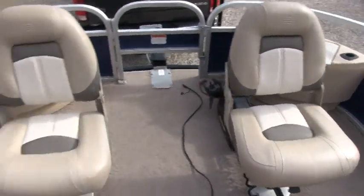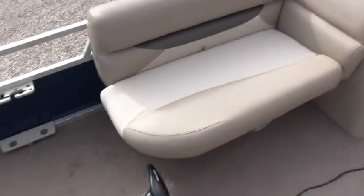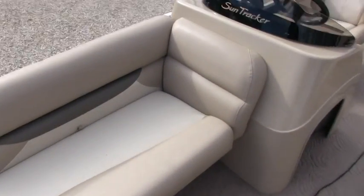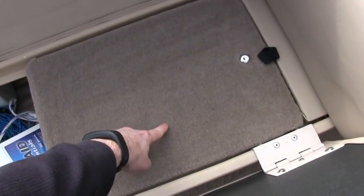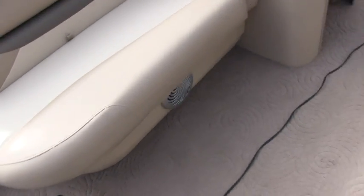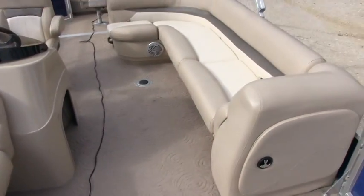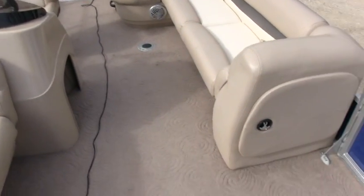All the carpet and upholstery is in excellent condition. All the upholstery is UV protected. There's nice storage, and you do have a lockable storage area here to secure away any wallets, purses, and odds and ends.